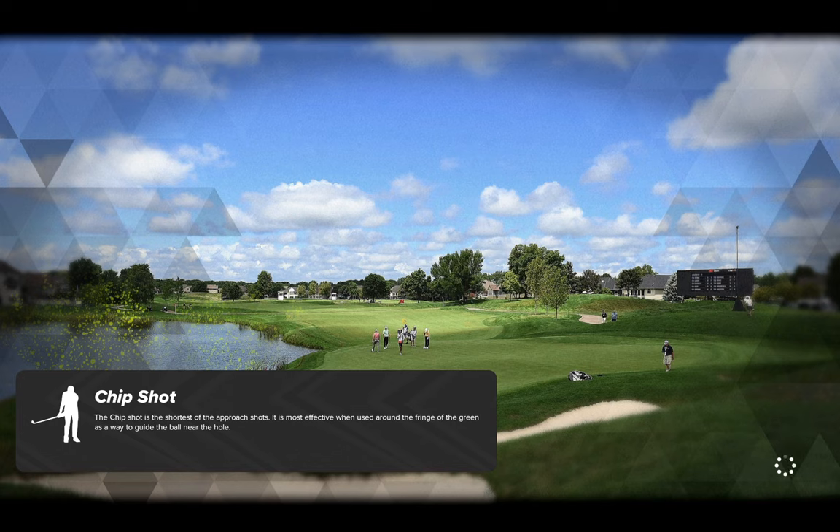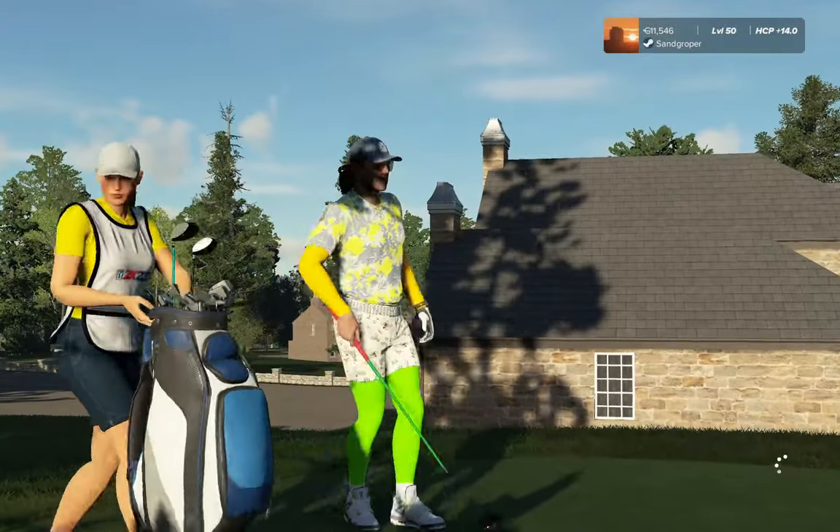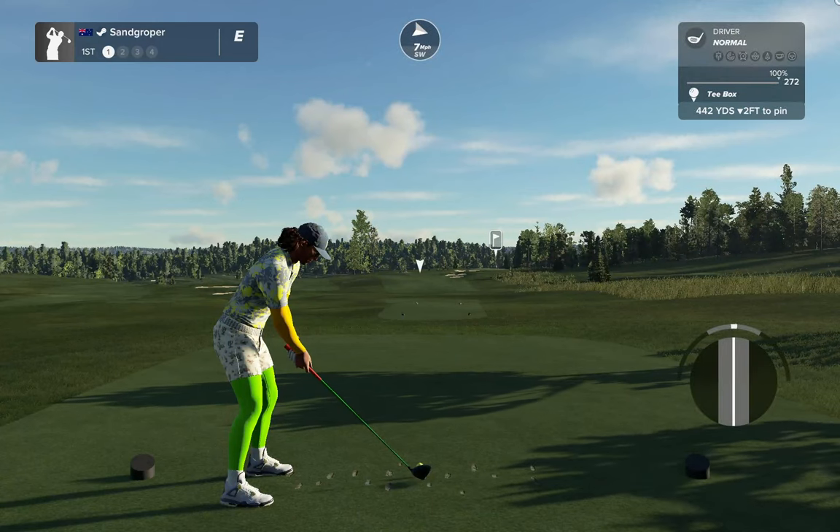Built in 1908, one of the oldest courses in Washington State, located west of Arlington on Pilchuck Creek and built with a modest budget. It's a mix of glacial moraine and stream valleys. All right, let's see what it's got for us.